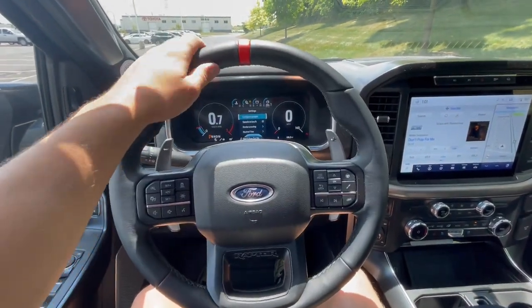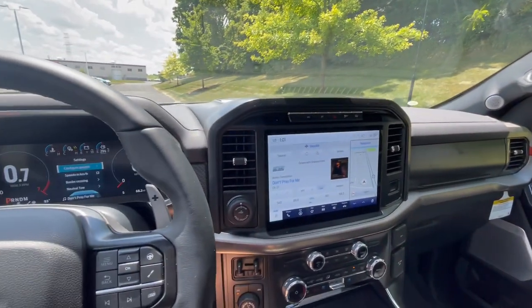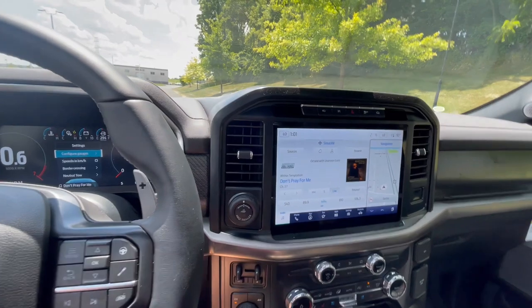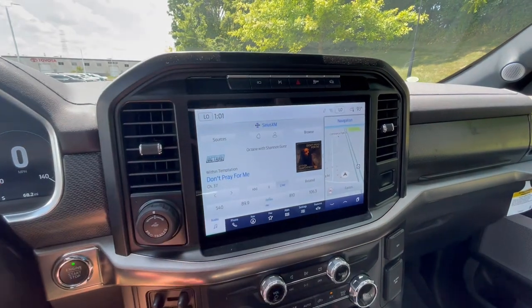Pulling out to the steering wheel, you'll have fully leather-wrapped here with a really nice red accent that continues throughout the truck. There are a couple of those red accents that coincide with the carbon fiber. Moving over here, you have a giant infotainment screen.